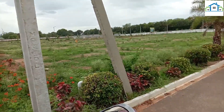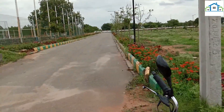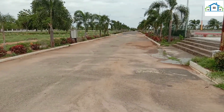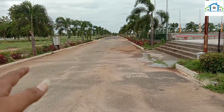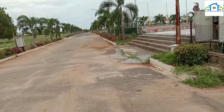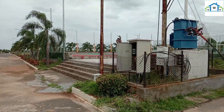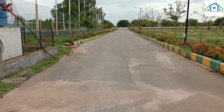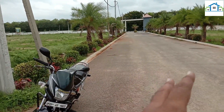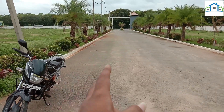We are looking at phase 1 and we are looking at the 100ft road in phase 2 and phase 3. There is no availability at the present time in phase 3. In phase 2 and phase 1 we are selling the resale plots. This road is a 60ft road.